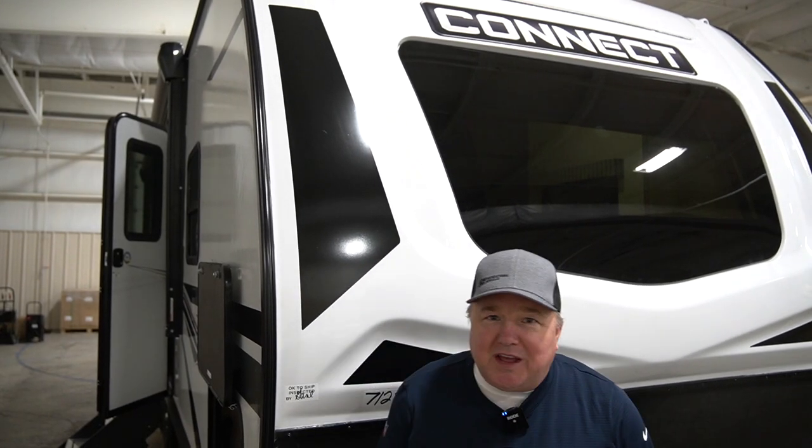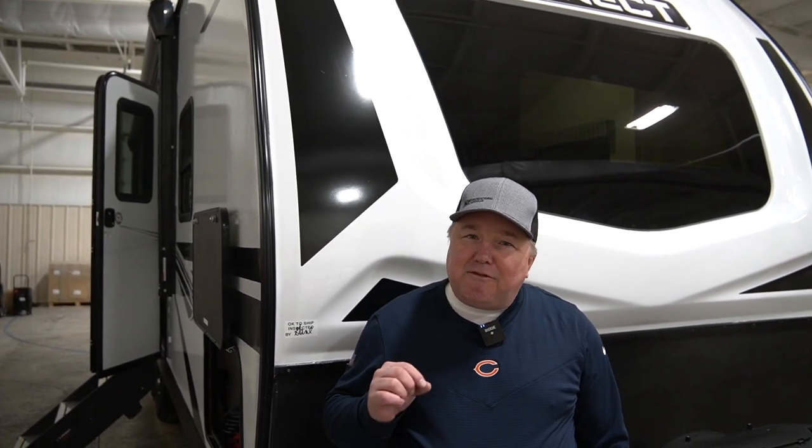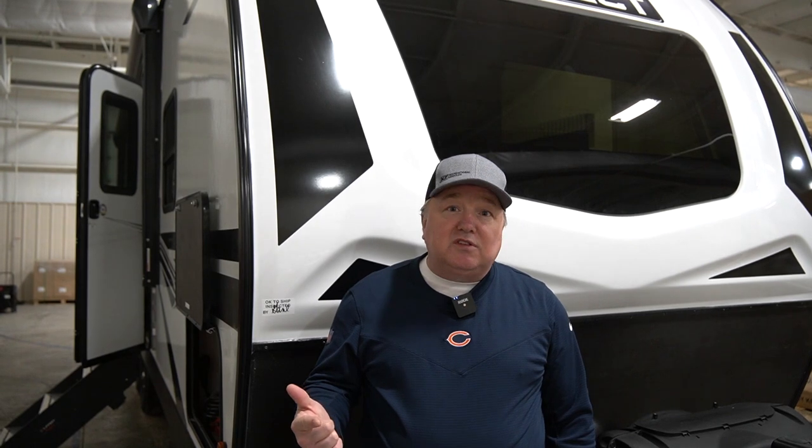Hi, this is Brian Atkinson with KZRV and I'm here today to talk about the 241 RLK. This is a fantastic, versatile camper that's under 30 feet long and under 6,000 pounds. What that means to you as a consumer is that it's easy to tow with a half-ton pickup or even some SUVs.